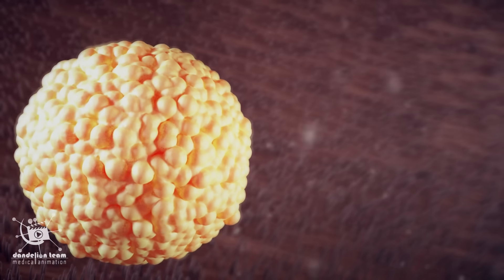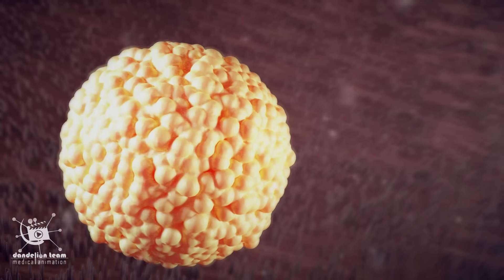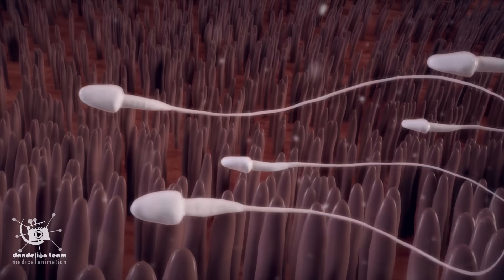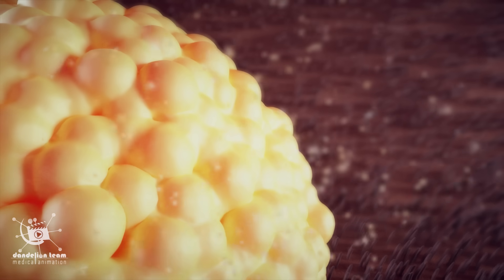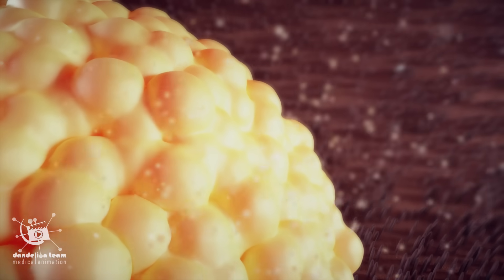The magic happens in the fallopian tubes. The fallopian tube pushes the egg towards the uterus, while cilia push the sperm towards the egg. Also, the surrounding cells of the egg produce a chemical that attracts sperm.